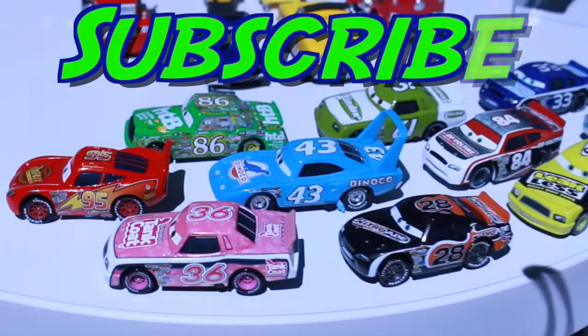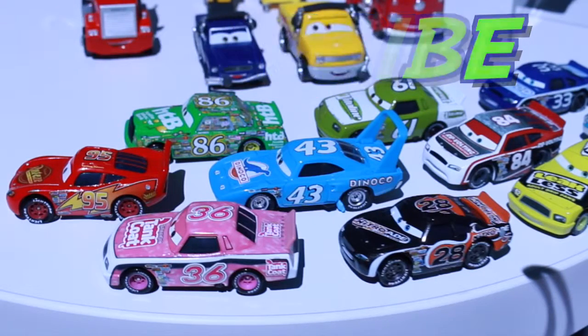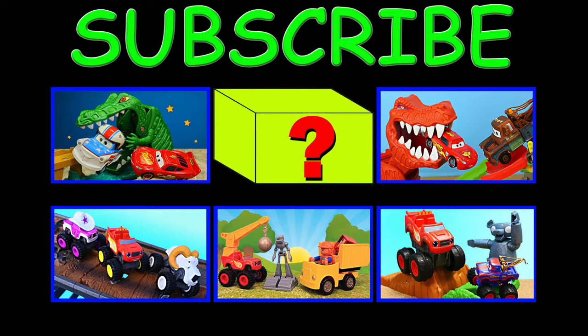Thanks for watching. Don't forget to like and subscribe to the Toys Review Toys channel. Let me know in the comments which of all the toys you saw would be your favorite. And then click on a picture to watch another fun video, or test your luck by clicking on the box to watch a surprise video. Have a great day, bye-bye!